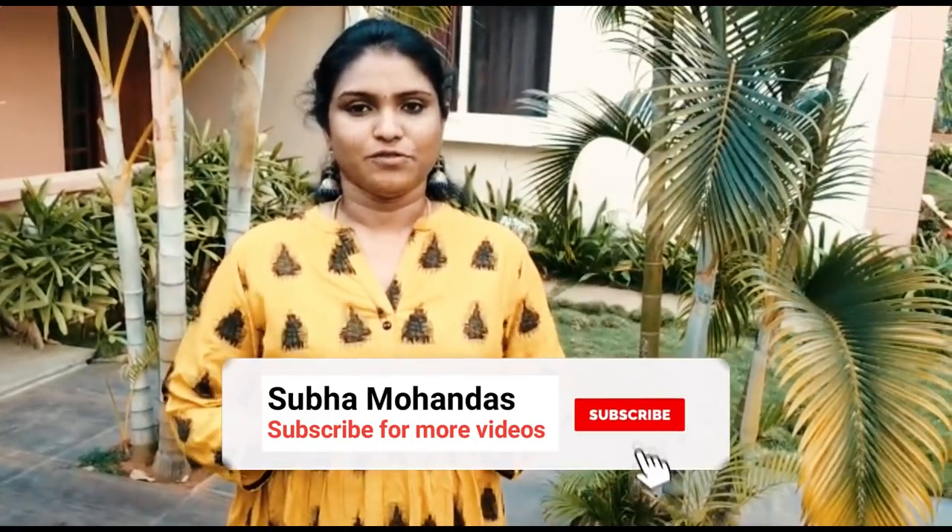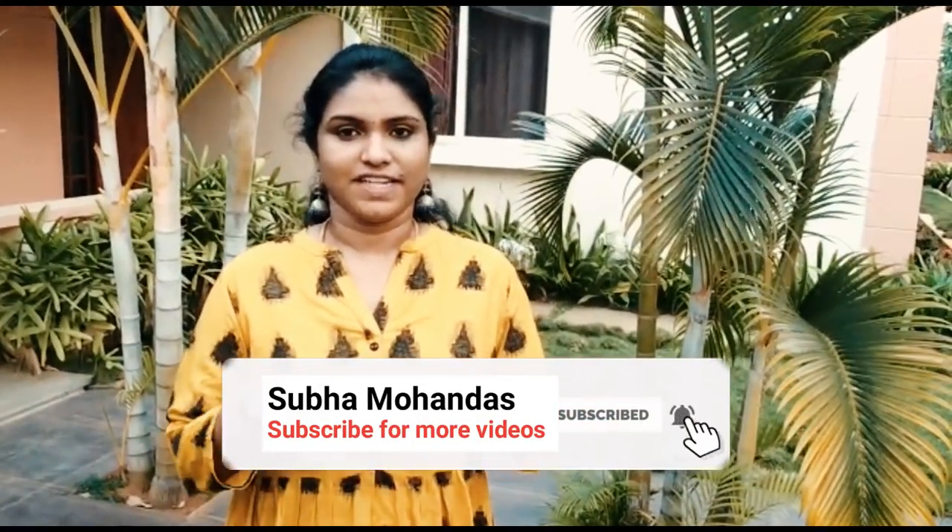Hey guys, welcome back to my channel. I am Subha, and today we are going to show this video, so let's get into the video.